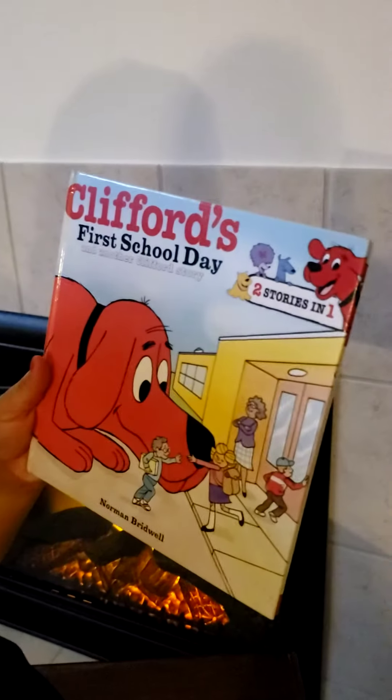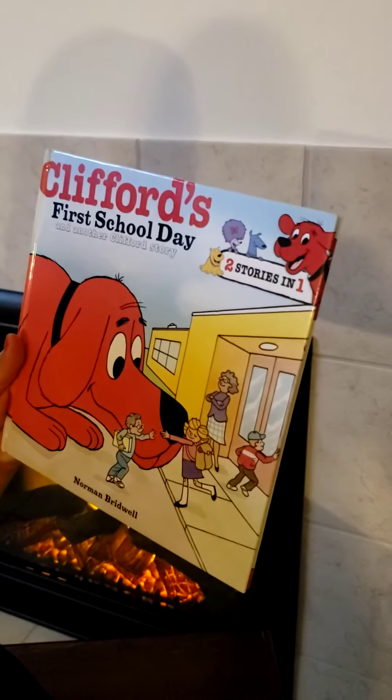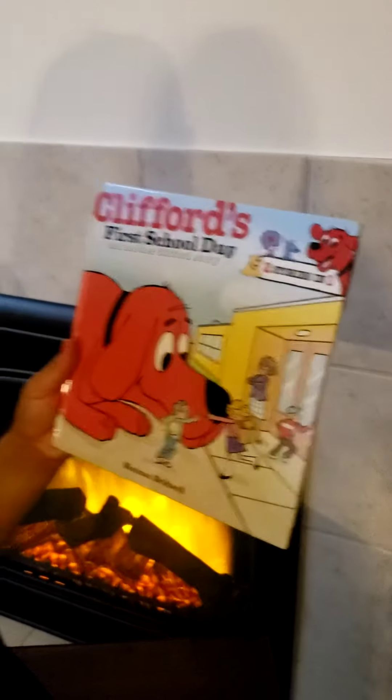So the name of the book today is called Clifford's First School Day. How did you feel your first day of school? Do you recall? Happy? Sad? Afraid? How did you feel?